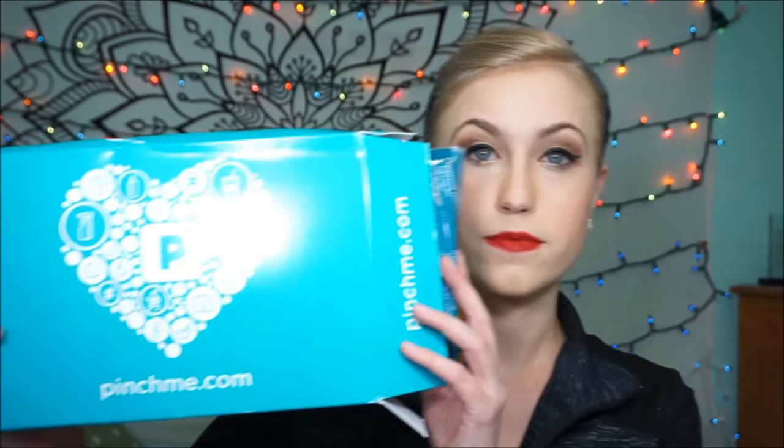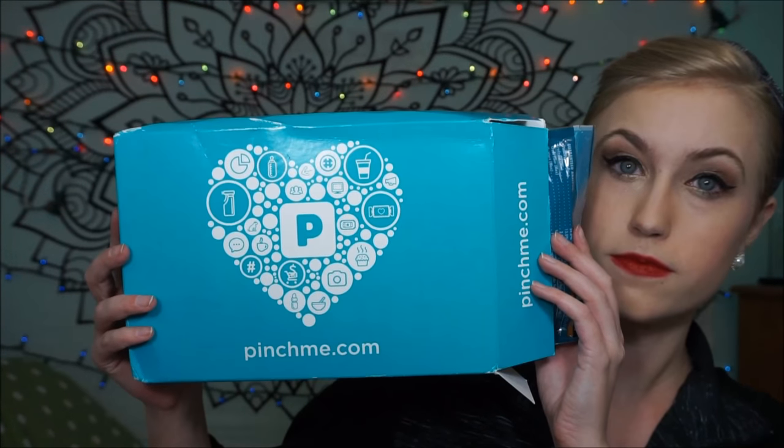I will put all of the links down below of all the places that I've received things from or where I get my free items. So the first one is pinchme.com. Pinchme.com has new freebies every Tuesday, so every Tuesday you want to jump online and sign up for these free goodies and they send it to you in the mail. Let me go ahead and show you what I got in this one.